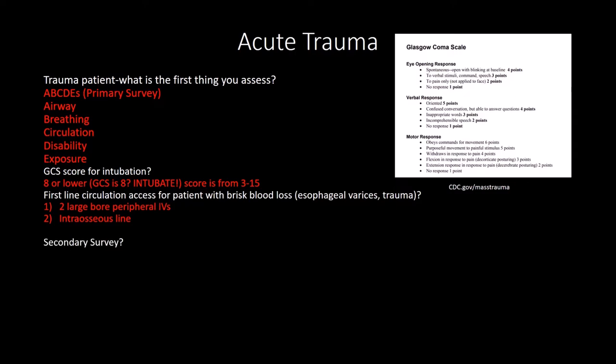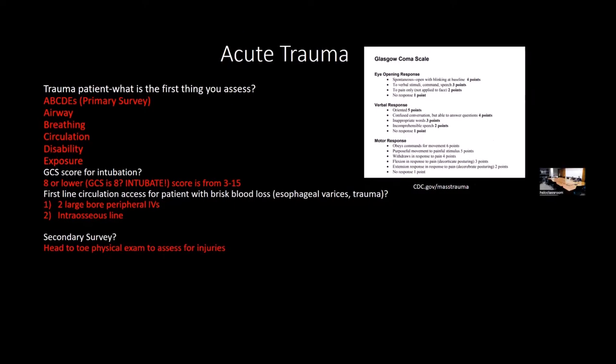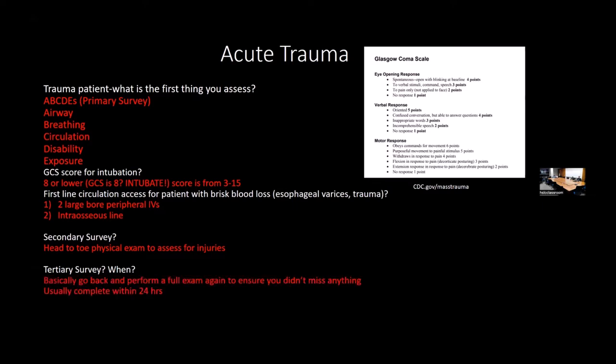In the secondary survey, you go from head to toe—pressing on the pelvis, establishing where other injuries are, and determining what imaging is needed. The tertiary survey is when you go back and essentially repeat the secondary survey at a later time, usually within 24 hours, to make sure nothing was missed before the patient leaves.